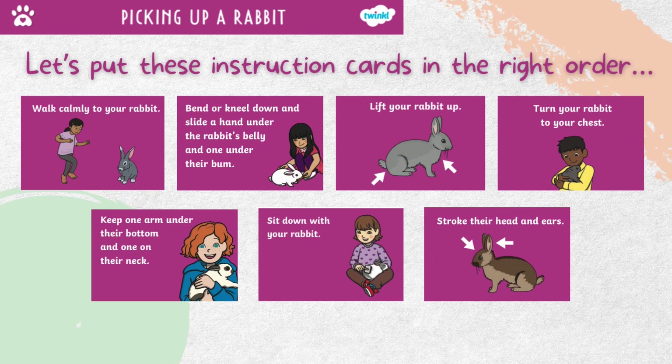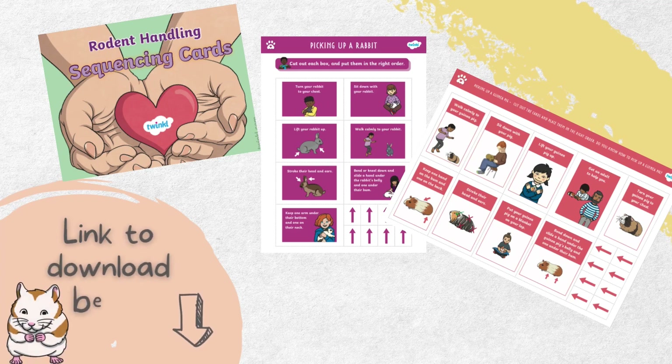Let's take a look at the right order — did you work it out? These rodent handling sequencing cards are part of the lapbook too. Pretty soon you'll be experts in handling small animals.